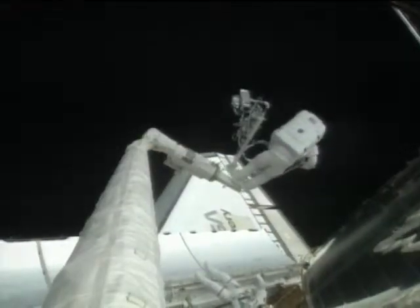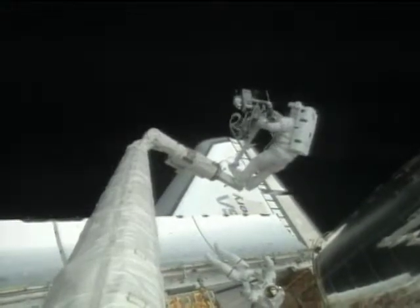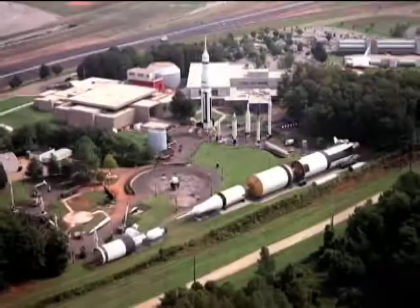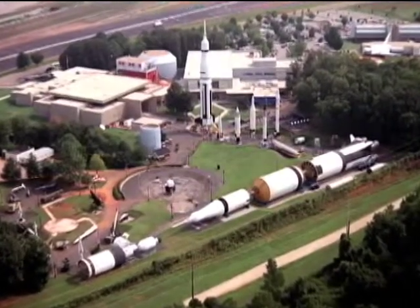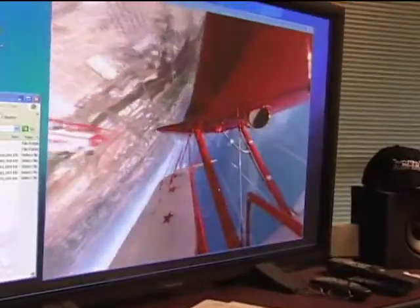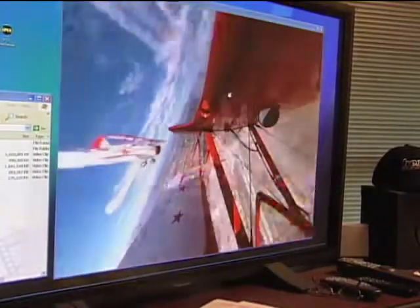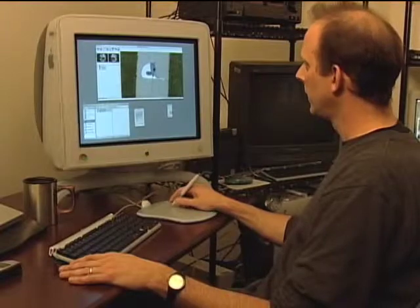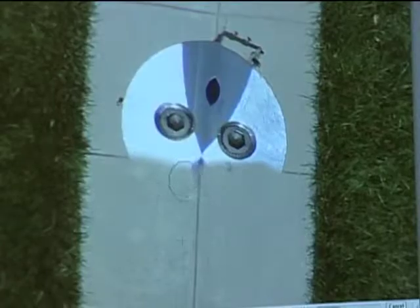Telerobotics then received SBIR funding to create the operator interface to control and manipulate the arm. Through an SBIR contract from Marshall Space Flight Center, the firm — now called Omniview — worked on improving the quality of the video data from the camera. The method they developed was called video tweening, which essentially manipulated the video images.